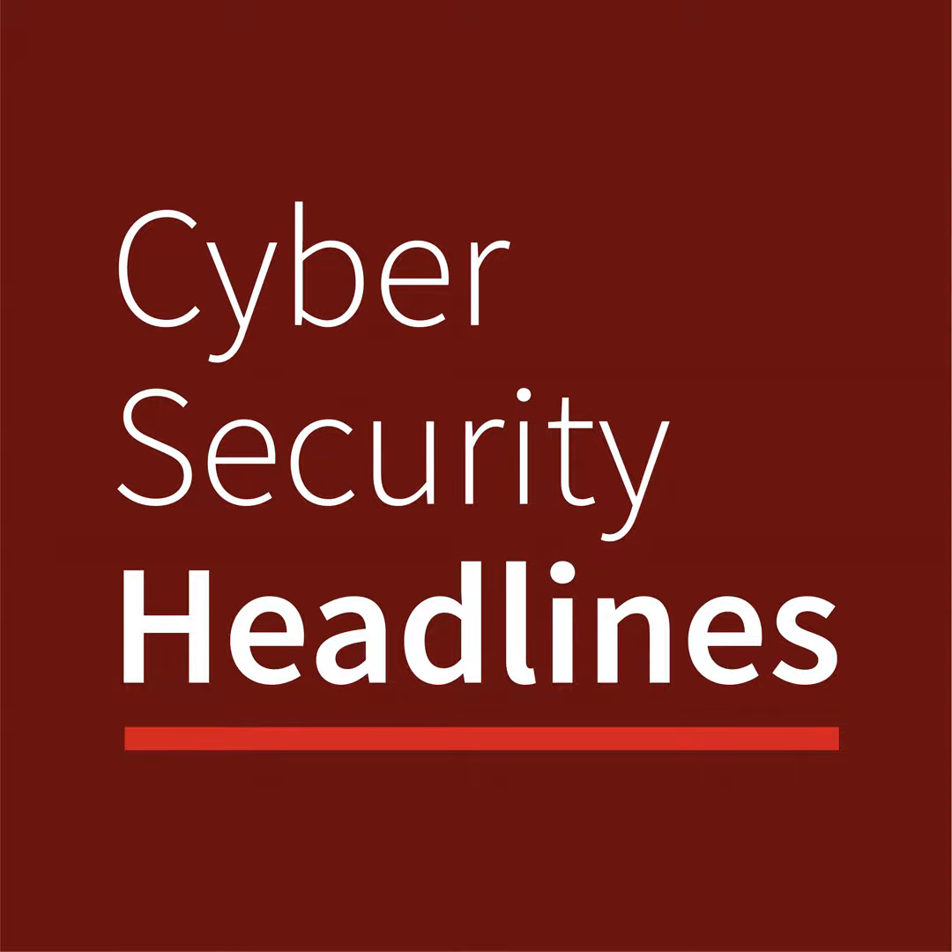From the CISO Series, it's Cybersecurity Headlines. These are the Cybersecurity Headlines for Friday, December 1st, 2023. I'm Steve Prentice.